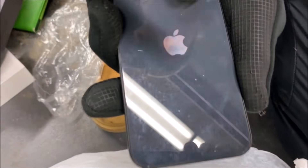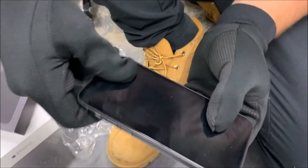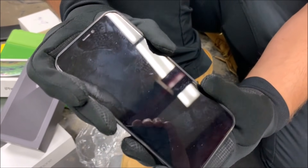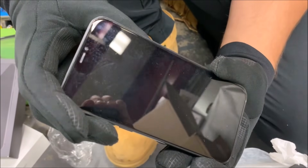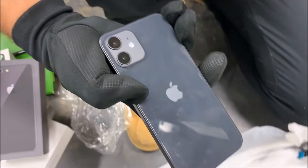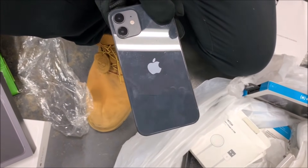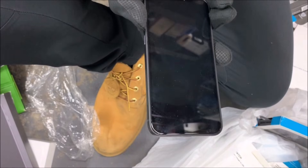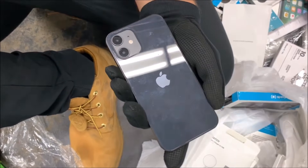There's no writing on the bottom like 'Designed by Apple in California,' which is weird. This could be a display model or test model. The iPhone 12 isn't even out yet, so if this is a 12, that would be freaking insane. Let's see if it works — come on! What if we found a working iPhone 12 on our first day back dumpster diving?